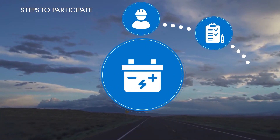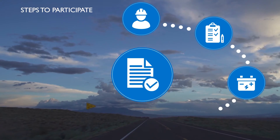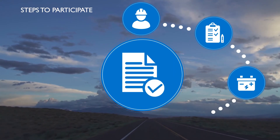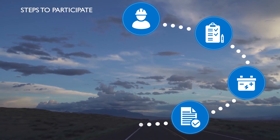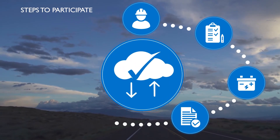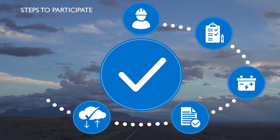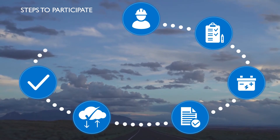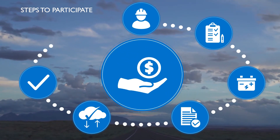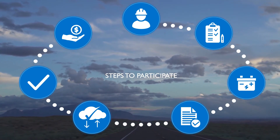Once approved, have a program-eligible battery connected with a customer generation meter. Submit a Watt Smart Battery application for participation and associated incentives. Rocky Mountain Power will verify your applications have been received and approved, and confirm our ability to communicate with and dispatch the battery. After installation and verification, you will receive a program incentive check and be enrolled in ongoing bill credits with your active participation.